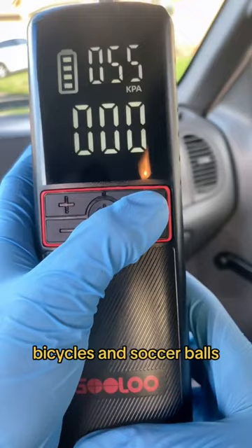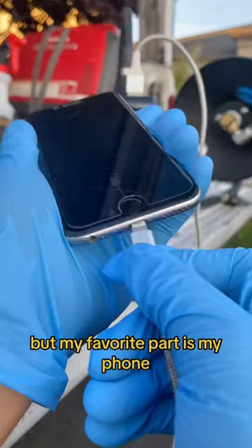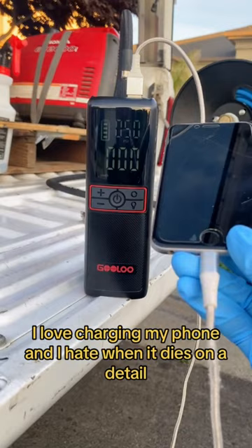If you ever have a flat tire at night, you want to make sure you're safe. My favorite part is charging my phone — I love it and I hate when it dies on a detail. I rate it 10 out of 10.